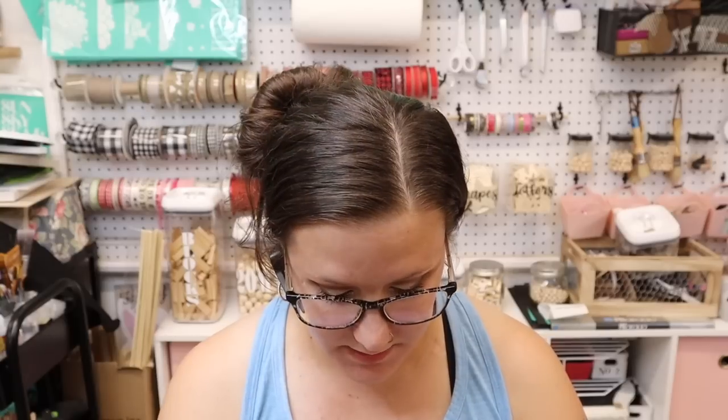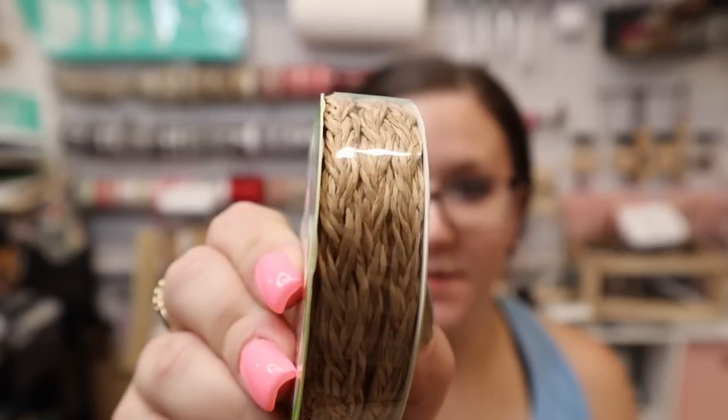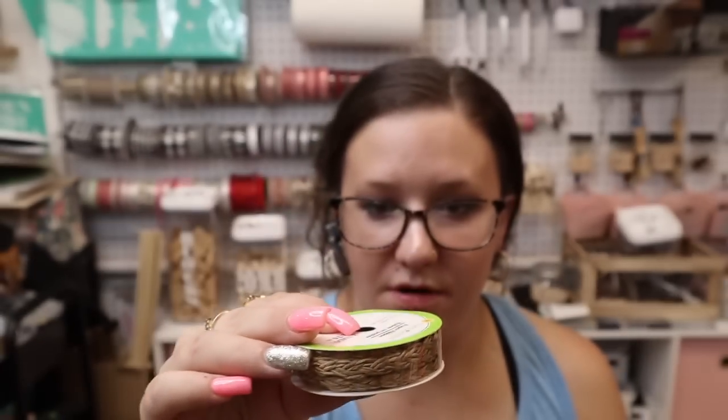Next I got these with fall in mind. These are from the ribbon section and it's called paper ribbon. Look how cute that is — it's like braided, and it's kind of like raffia material almost.